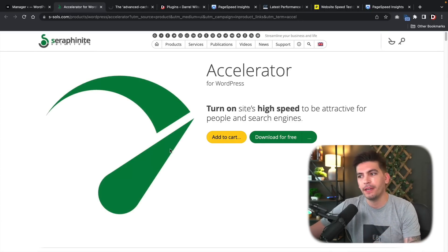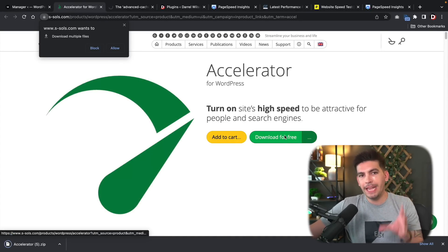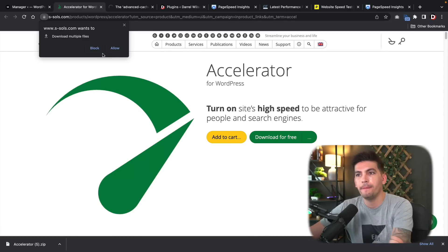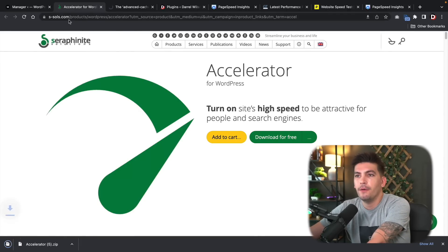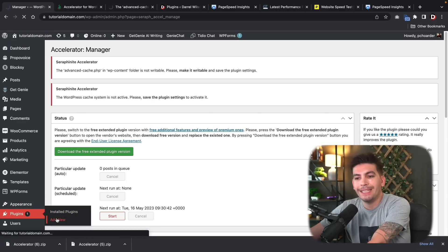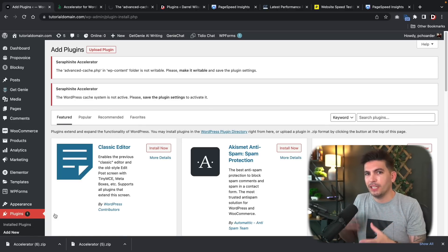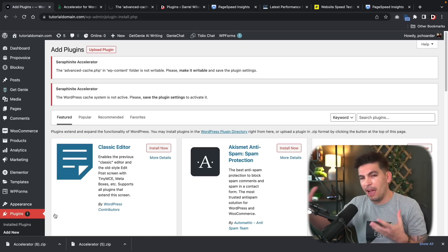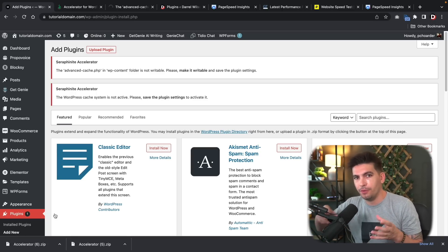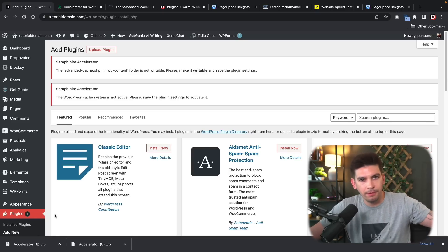It's going to take you to their website and all you have to do is click Download for Free. Then you take this plugin and replace the existing one. I think there's some WordPress rule where they can't include this feature directly, so they make people go to the website — very similar to themes and starter templates.